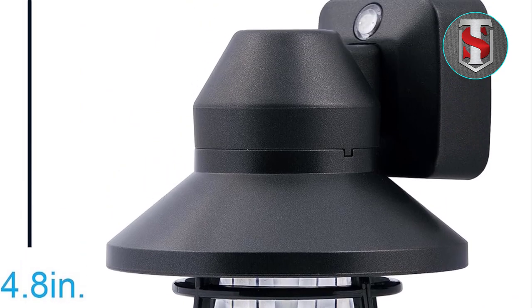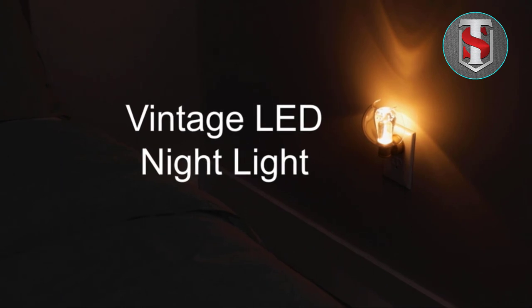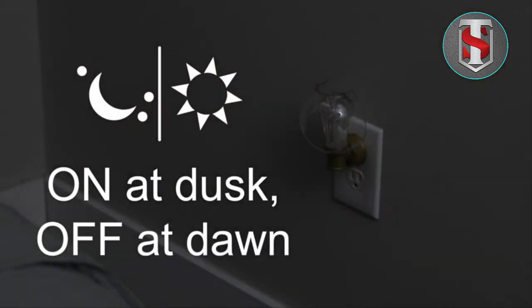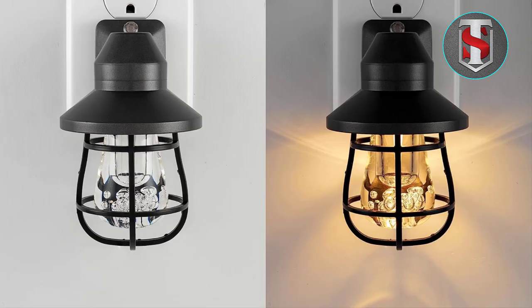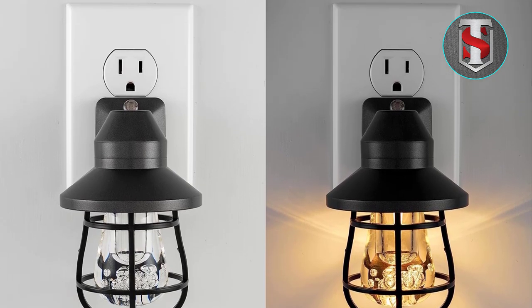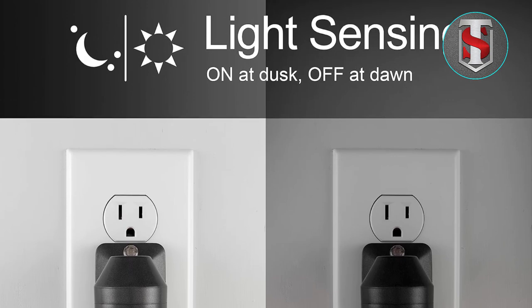Price and Value: With its stylish design, advanced features, and affordable price point, the GE Vintage LED Nightlight offers exceptional value for money. Compared to other nightlights on the market, it delivers unmatched quality and performance at a fraction of the cost. Invest in the GE Vintage LED Nightlight today and enhance the ambience of your home with style and sophistication.